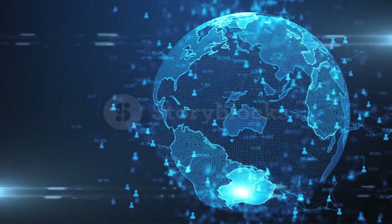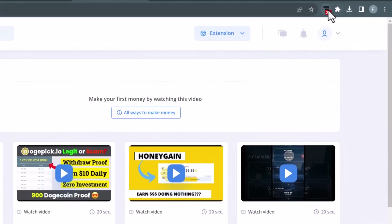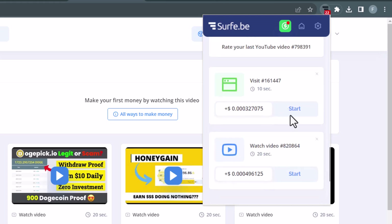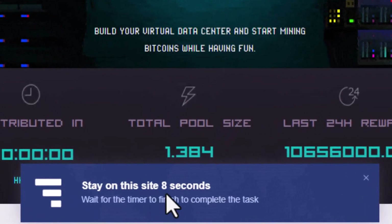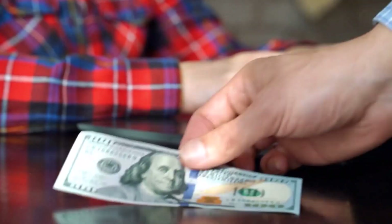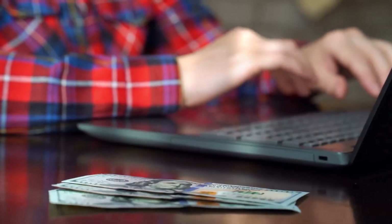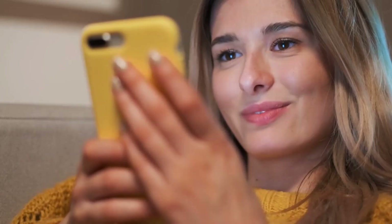The great news is that it works worldwide. There is also another way to make money with this extension — if you click on the extension icon, you can see that you can visit websites and make money. Just click where it says start, then wait about 20 or 30 seconds and you'll get paid for it. They pay much more for these tasks for people in the US. But if you're not in the US, don't worry — I have a solution and a special trick for you.